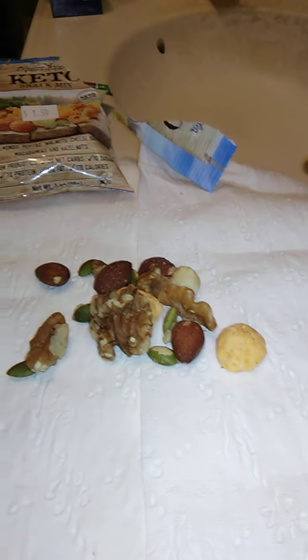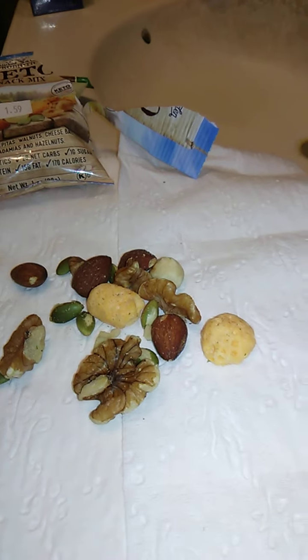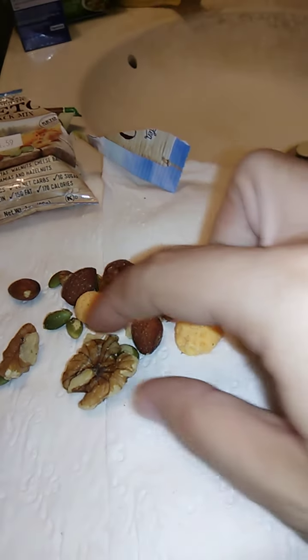I know absolutely nothing about the keto diet, but this does look good. Let's start with this almond here — that's a really big almond. We'll try these individually and then maybe try them together.